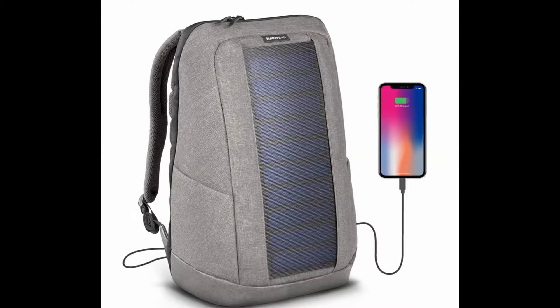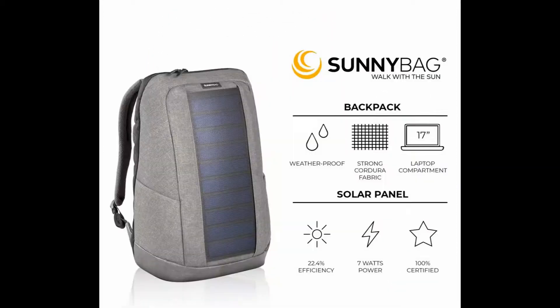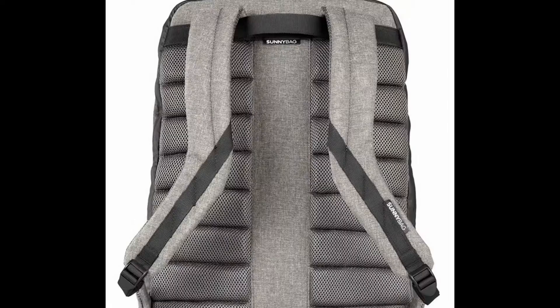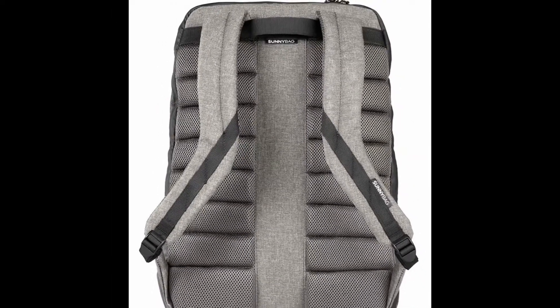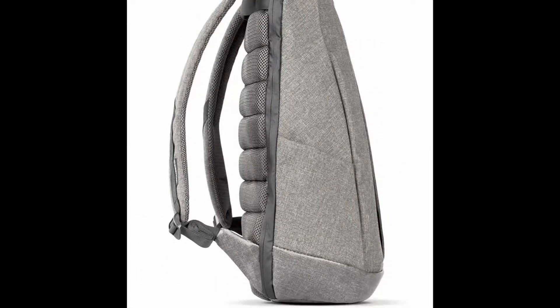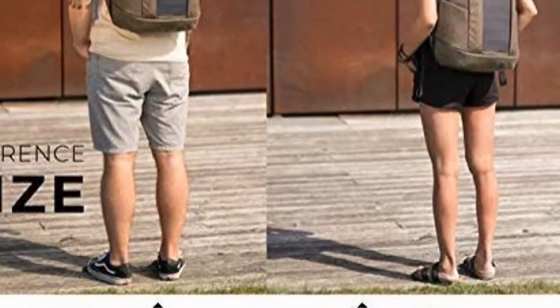Stay charged and never ever think about empty batteries again. Are you searching for a fashionable backpack which can easily carry your laptop and everyday belongings? Would you love to be independent and recharge your mobile devices from a sustainable source of energy? Then we have the perfect fit for you.